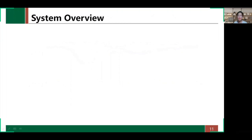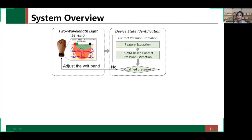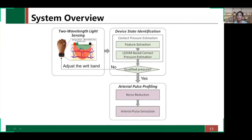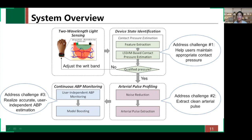I will now introduce the detailed system design. CRISP-P includes four parts: two-wavelength light sensing, device state identification, arterial pulse profiling, and continuous arterial blood pressure monitoring. In two-wavelength light sensing, we obtain green and infrared PPG data — a combination widely adopted by many commercial smartwatches. Throughout the whole process, the challenges are addressed, which is the main contribution of this paper.